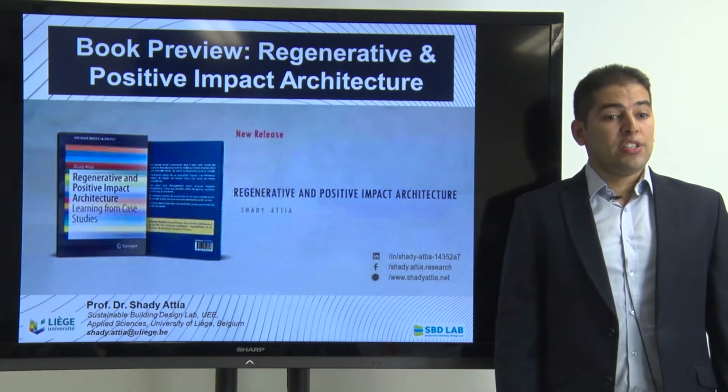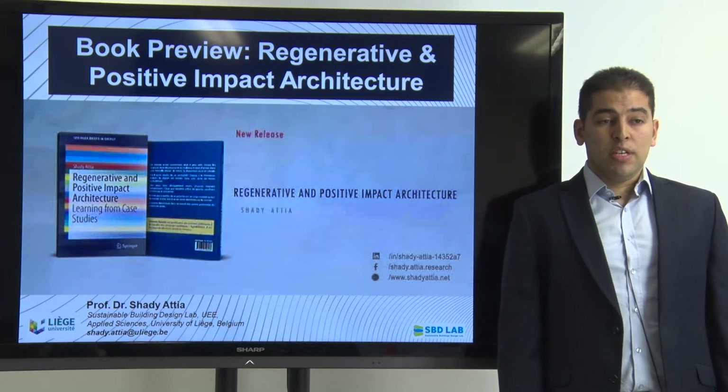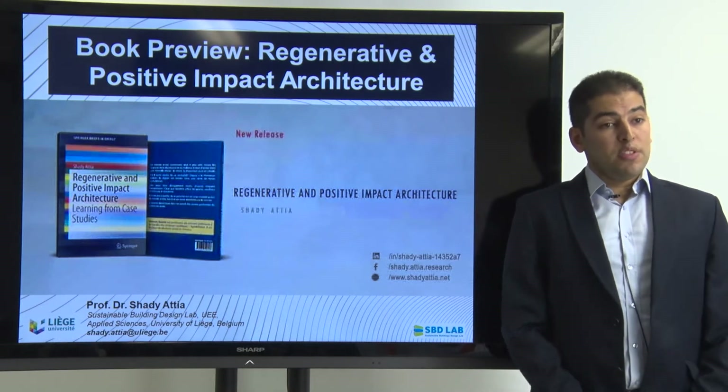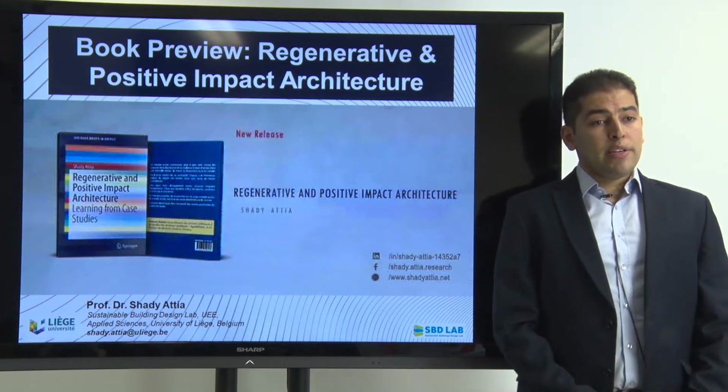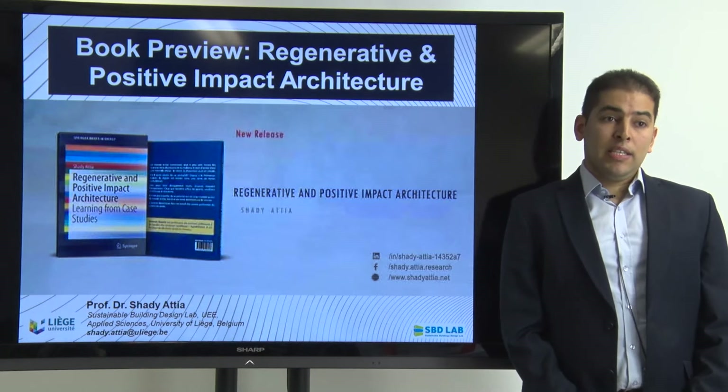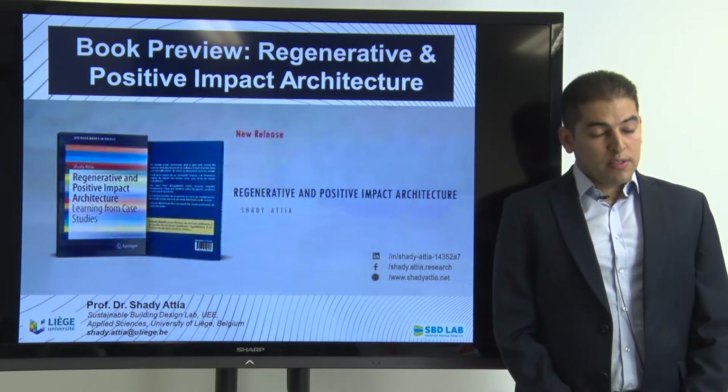Hi, I'm excited to present you my new book entitled Regenerative and Positive Impact Architecture. In this book preview I will try to explain the content of this book so that you'll get familiar with the content and what it is about, and I hope at the end that you'll get excited, read it and order it.